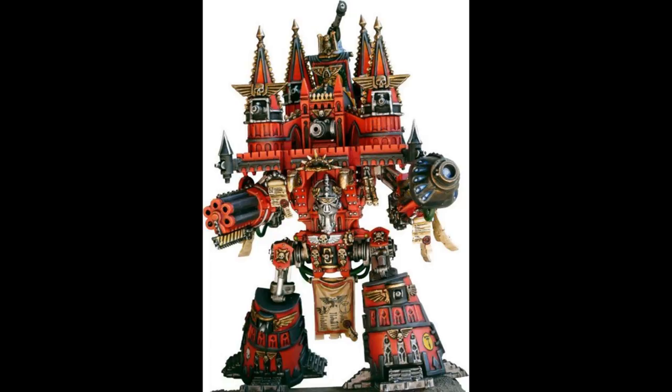Apart from its main guns, Emperor Titans have dozens of smaller turrets of varying size and caliber, intended for self-defense against enemy aircraft and infantry. The Imperator and Warmonger class Titans can carry up to two arm-mounted primary weapons from the following: Doomstrike Missile Launcher, Hellstorm Cannon, Plasma Annihilator, and Vengeance Cannon.